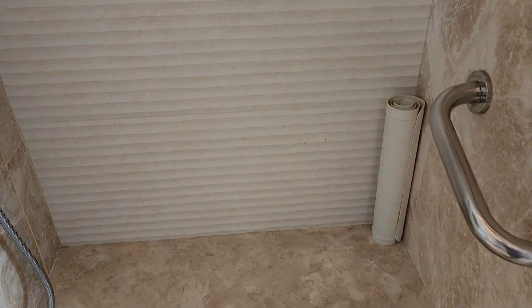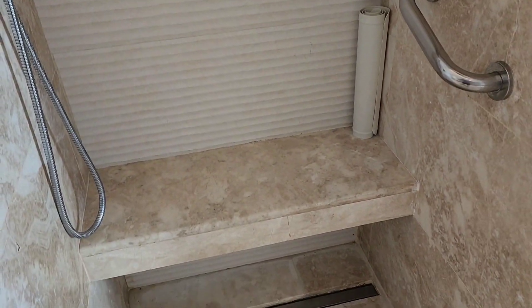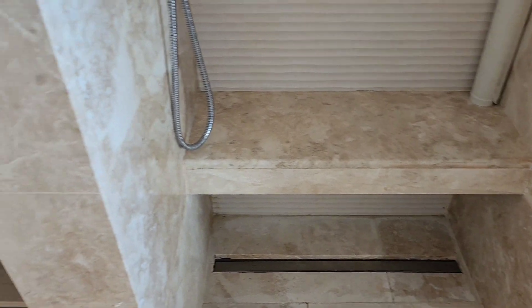We have a handheld showerhead here. Different controls for the shower — very nice. There's a little rubber mat right here for making sure you don't slip, and the drain right there — very nice design.